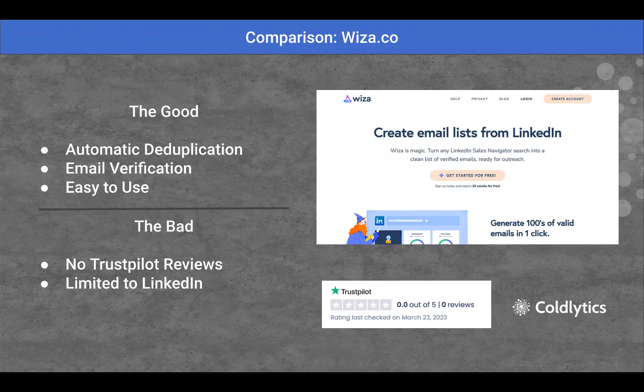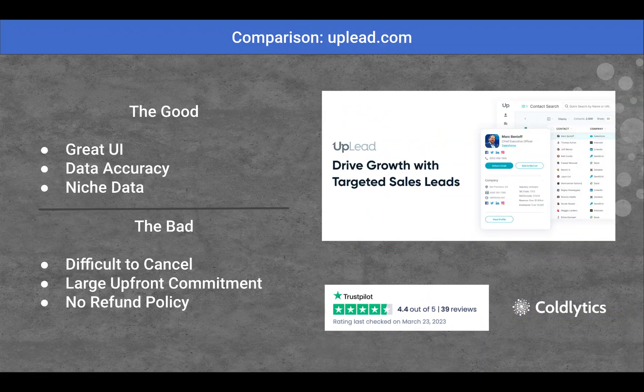It is also only limited to data that's already on LinkedIn. People that don't have their information public on LinkedIn but have it public somewhere else — that other platforms may collect — it's not here on Wiza.